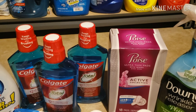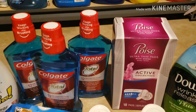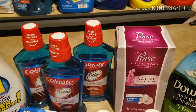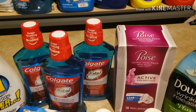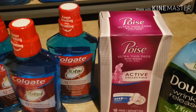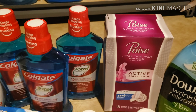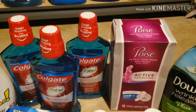Next I picked up the Poise pads — these are $4.84 at Walmart. There's a $3-off coupon, so I paid $1.84, and then I got a dollar back from Ibotta for the Poise pads, which made them $0.94 — less than a dollar for something that's normally close to $5. That's awesome.